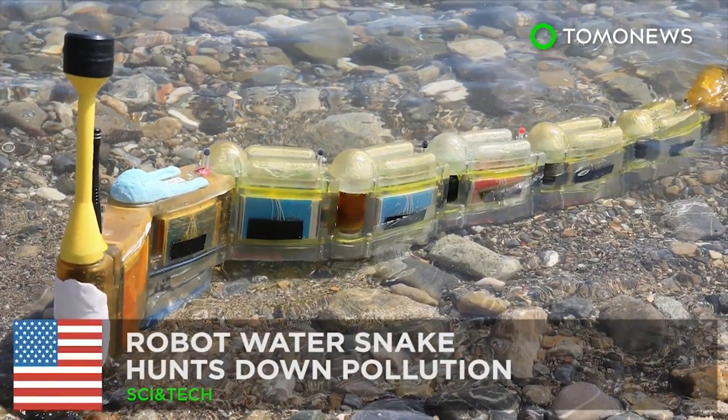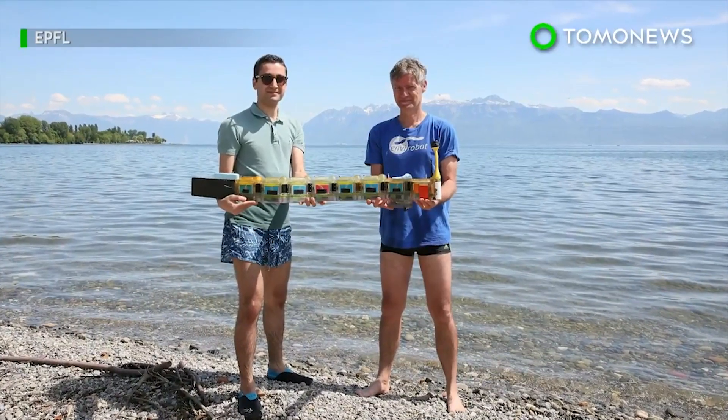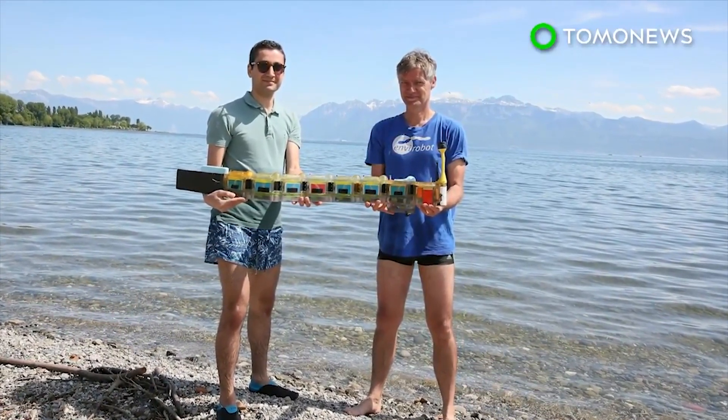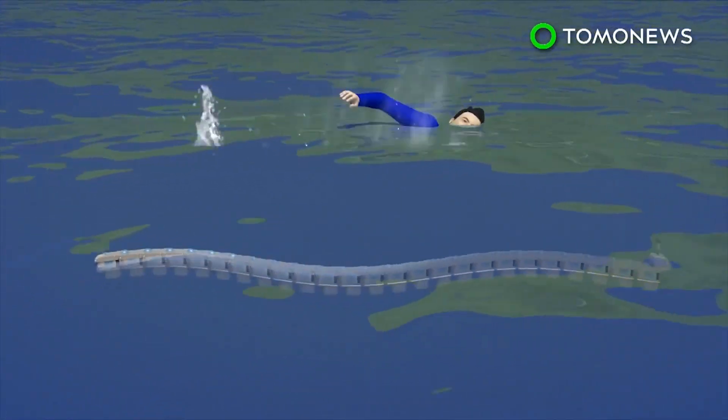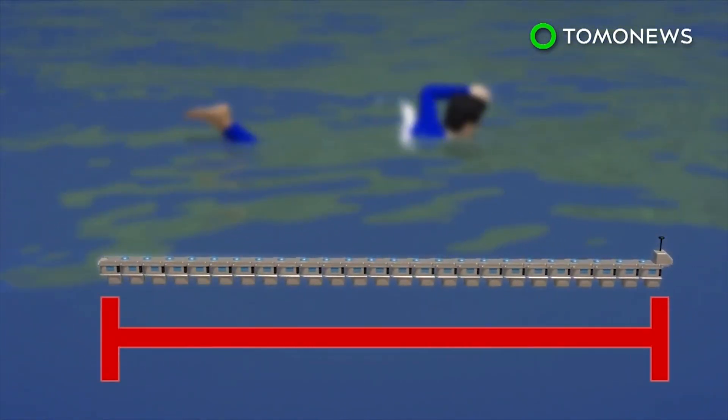This robot water snake hunts pollution on autopilot. Meet Lake Geneva's newest swimmer, the Envirobot — an autonomous pollution hunter. The Envirobot is 4 feet long and comprises several special-purpose modules that constitute its eel-like design.